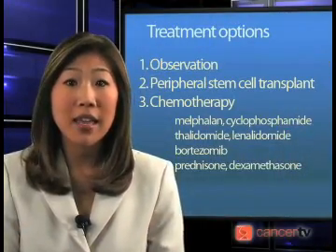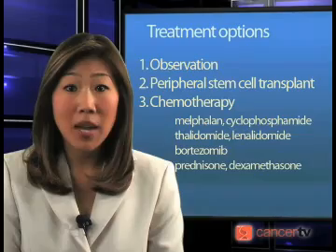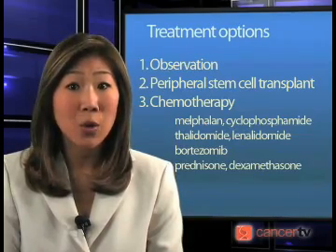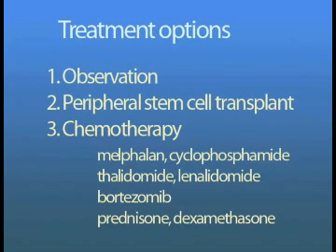It is important to understand that not all multiple myeloma requires treatment immediately. Some myeloma takes a slow and indolent course for years, and observation alone is sufficient. Patients in good health may be candidates for peripheral stem cell transplant. With peripheral stem cell transplant, 40% of patients will achieve complete remission, where workup for myeloma does not reveal any evidence of cancer.